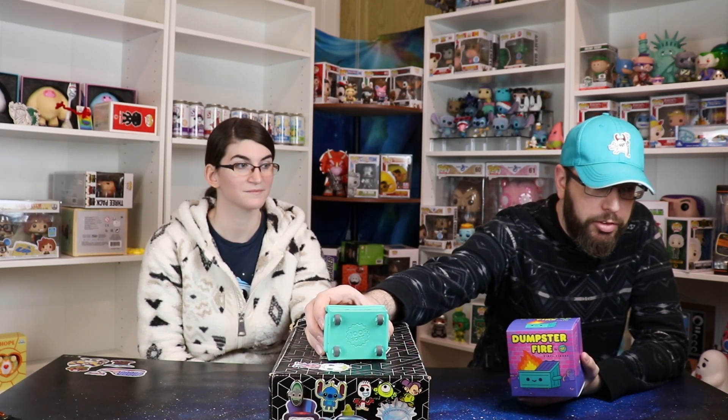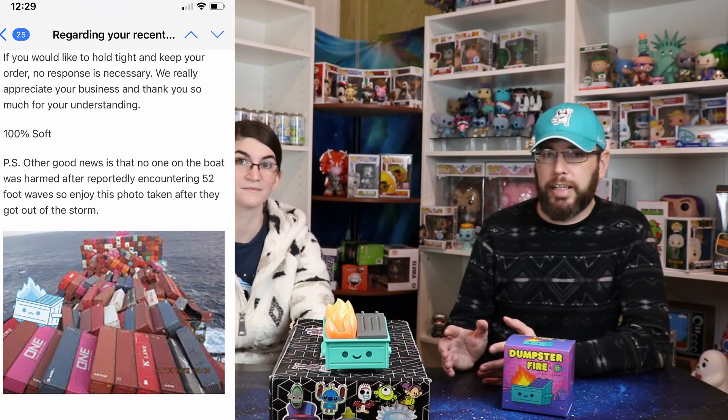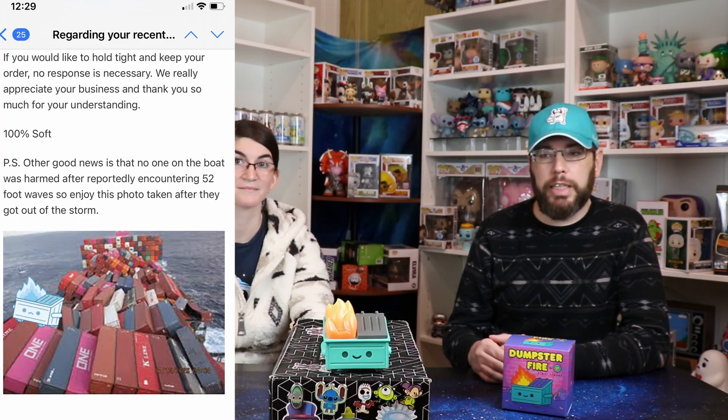It's a company called 100% Soft, and they put that on the bottom of the dumpster fires. They sell different versions — follow them on Instagram and they'll tell you when they're coming out with new ones. You can buy them through exclusives like different stores and they'll ship it out. The special story I have: I got an email from 100% Soft saying one of their shipping containers was lost in the ocean — a bunch of containers fell over the edge. Somewhere in the ocean is a treasure of a bunch of these 100% Soft dumpster fires.